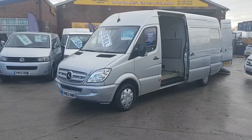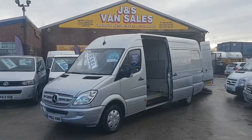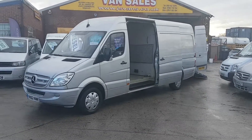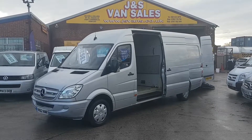There's a Mercedes Sprinter, long wheelbase, 4 metre van, 2012 62 Reg. It's a one owner from new, it's the 313 CDI diesel. It's got Bluetooth, cruise control, air conditioning, and colour-coded bumpers.